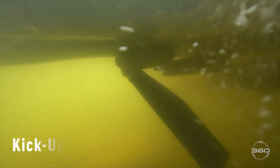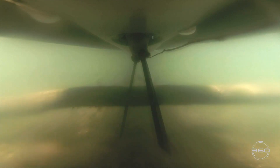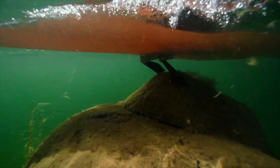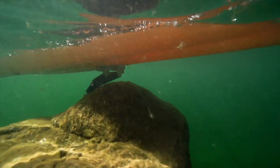Adding to the incredible utility of the 360 Mirage Drive are the newly designed turbo kick-up fins, Hobie's most powerful and efficient to date, which upon contact with any underwater obstacle kick back and out of the way, and upon resuming pedaling snap back into place unscathed.